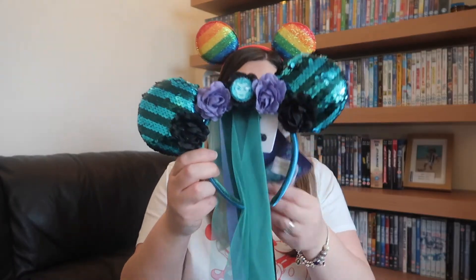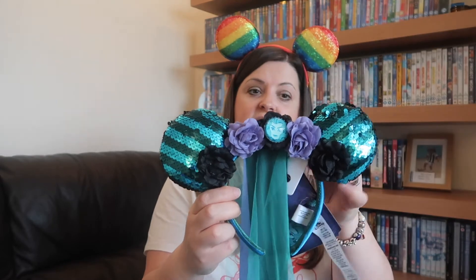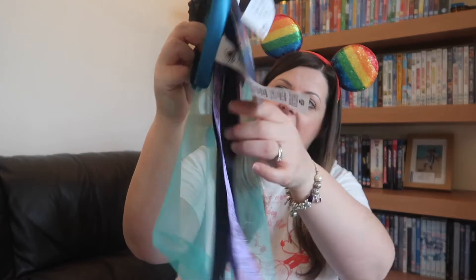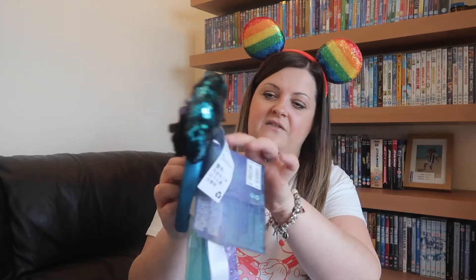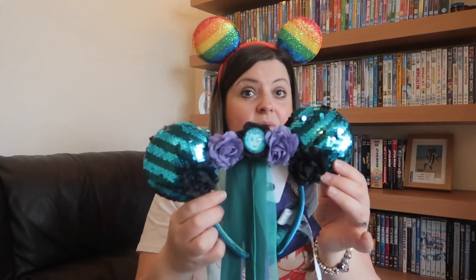Moving on to the next pair - the Halloween themed one. These are the Madam Leota themed ears from the Haunted Mansion. They are amazing - they've got a lovely little veil and obviously the Haunted Mansion ribbon. These are so cool. It wasn't what I was expecting for the Halloween ears but really, really nice.